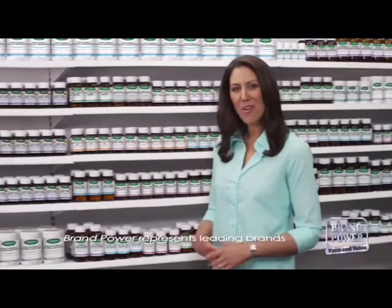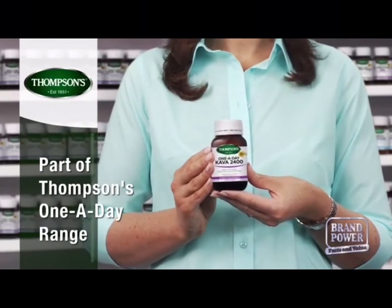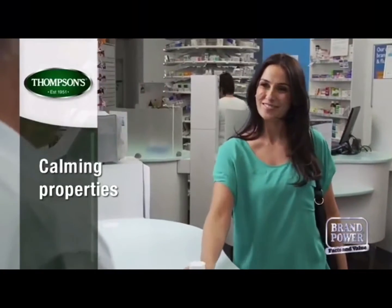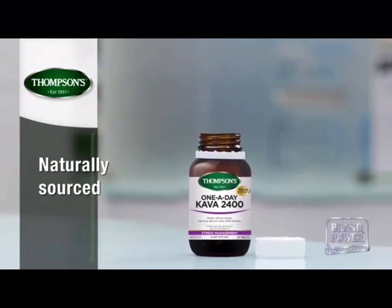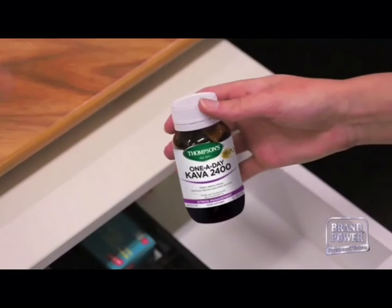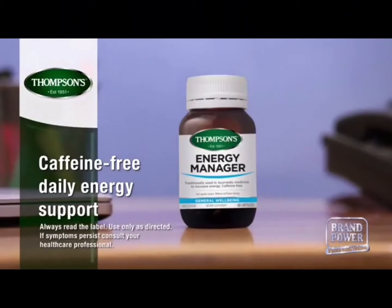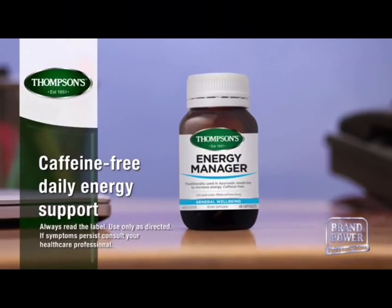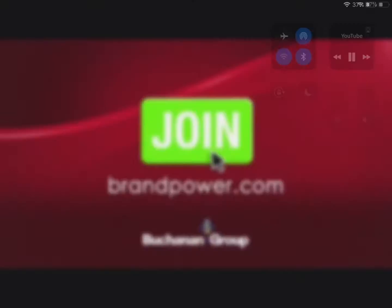When the stresses of modern life begin to overwhelm you, relax with Thompson's One A Day Kava Herbal Supplement. Recognised for its calming properties, Thompson's Kava is naturally sourced to deliver a high-potency herbal supplement. With its one-a-day dose, Kava helps to relieve physical and mental stress and mild anxiety. Now you can also help support your daily energy with Thompson's Energy Manager, a caffeine-free herbal supplement. Available in leading pharmacies and health food stores. Brand Power, helping you buy better.